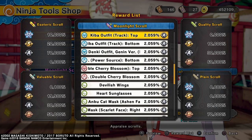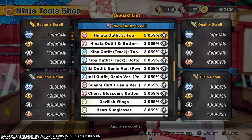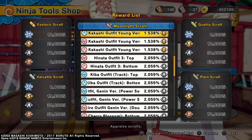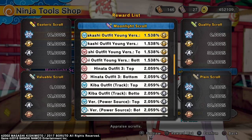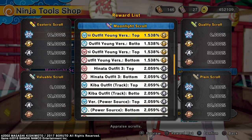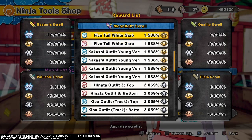Then you got Hinata Outfit 3, Top and Bottom for Females. Then you got Kakashi Outfit, Young version, Top and Bottom for Males and Females. Then you got the Five Tail White Garb for Males and Females.